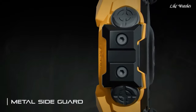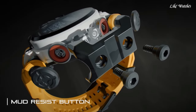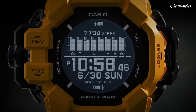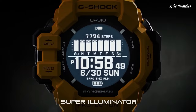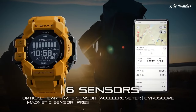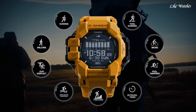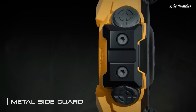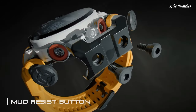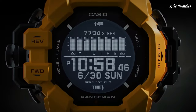Number 3. Casio G-Shock GPR-H1009 Watch is a bold and vibrant yellow version of the GPR-H1000 Master of G outdoor watch, built for those who seek adventure and demand functionality in any environment. It's packed with features that make it a great choice for outdoor enthusiasts, athletes, and anyone who appreciates a tough and stylish timepiece. Rugged construction: built to withstand even the harshest conditions, the GPR-H1009 features a shock-resistant carbon fiber reinforced case and a scratch-resistant sapphire crystal. It's also water resistant up to 200m, making it suitable for swimming, diving, and even whitewater rafting.